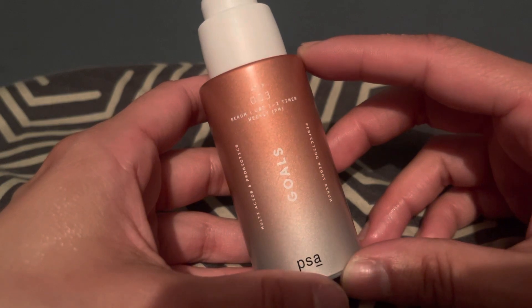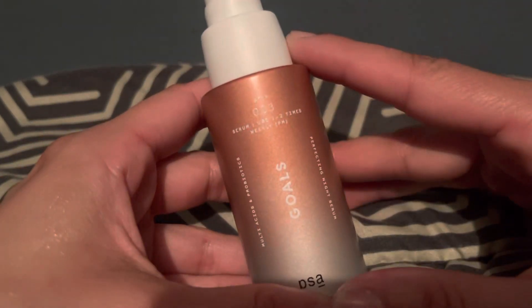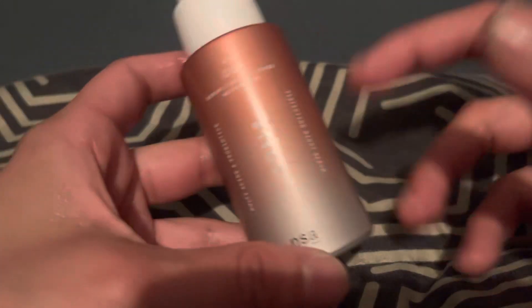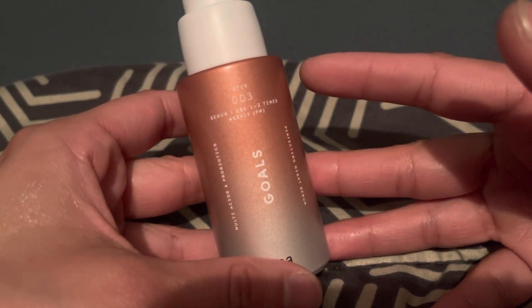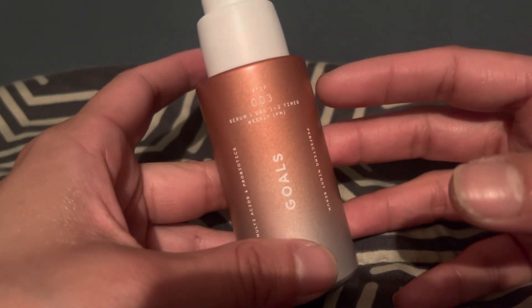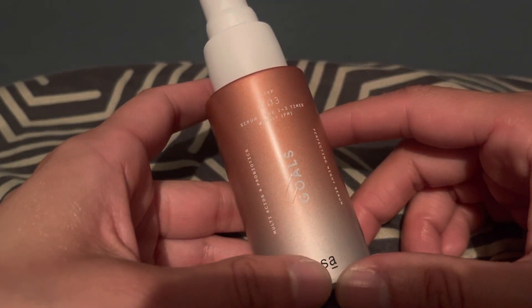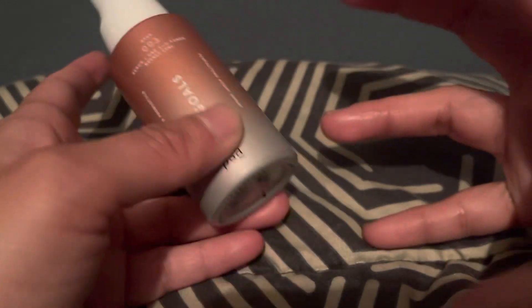I'm also going to do a review on a Bioré face wash — that'll be my next video. But to wrap up this one: if you're interested in something to help renew your skin, make it brighter, smoother, and help with large pores, this is a good serum. It's different from my other serums like ESLA — that one's more anti-aging — this one is more of a problem serum, meaning it targets your problem areas.